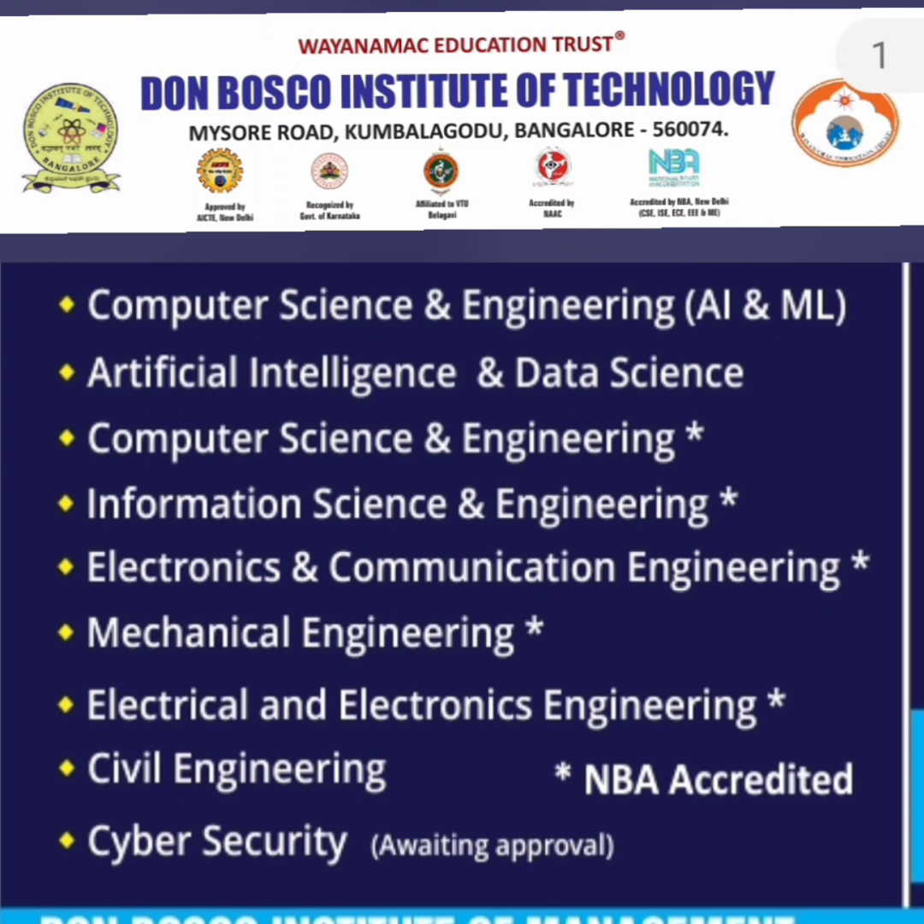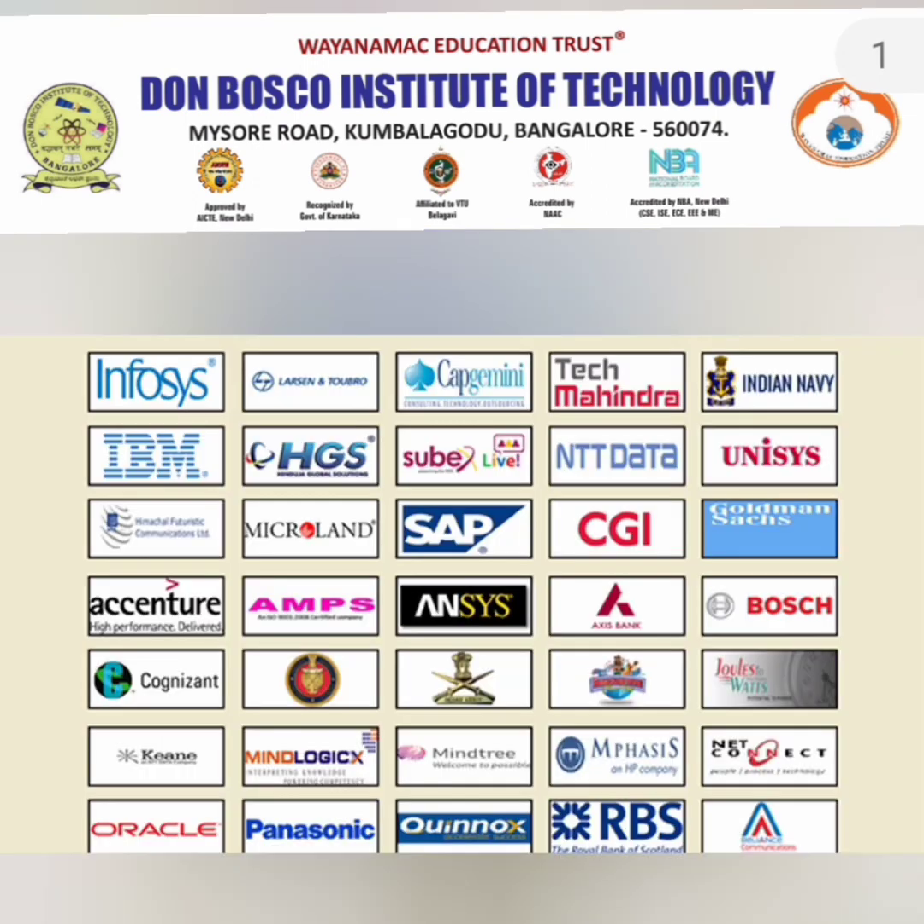Moving to the courses: they offer a good number of specialization courses. CSE is the main course, and then Artificial Intelligence and Data Science, Computer Science and Engineering with AIML, Information Science Engineering, and a new course starting this year in Cyber Security — so five courses related to Computer Science, one ECE, Mechanical, EEE, Civil, and many of them are NBA accredited.